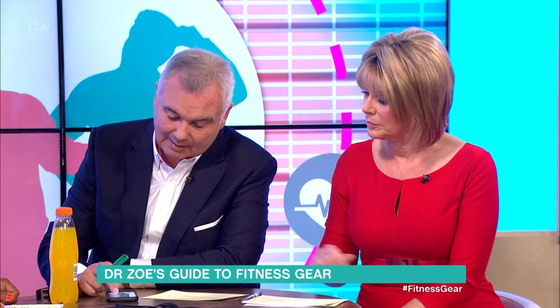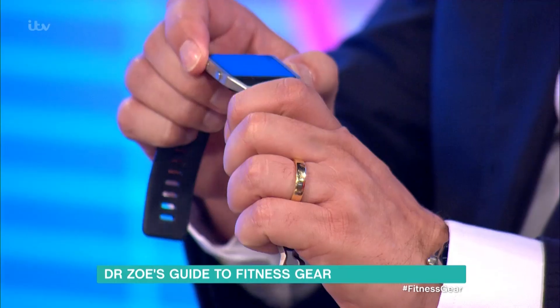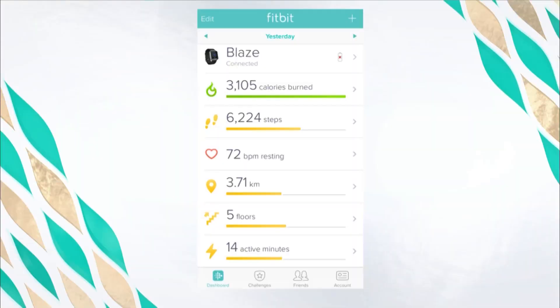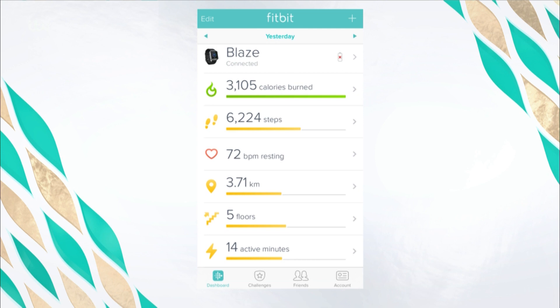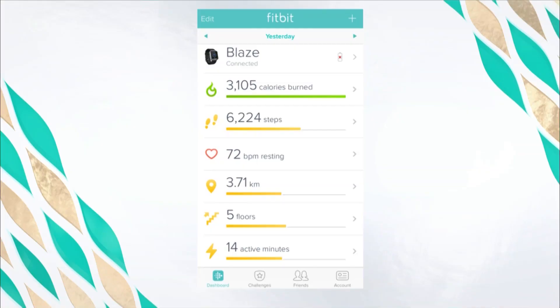All of this happened to me over the weekend — when I was here on Friday, they shackled me with this device. I've had my hips replaced and I'm sore all over, so it's one thing people saying be active, but it hurts to be active. So here are my results: I burnt over 3,000 calories, I took 6,224 steps, my resting heart rate is 72 beats per minute — which is very healthy — and I covered 3.71 kilometres over four days.